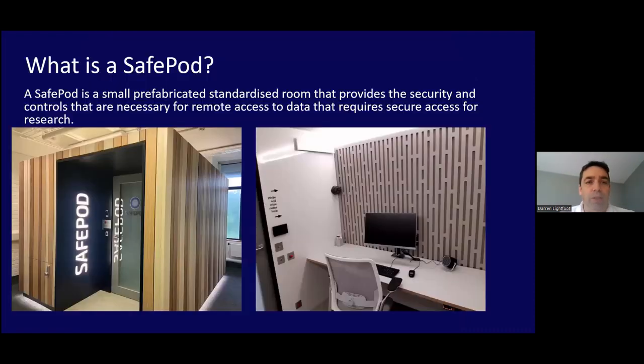A Safe Pod is a small room, about three square meters in width and depth, providing the necessary security controls for remote access to data. Here you can see pictures of the exterior and interior - the exterior comes in brown or silver and grey. All new Safe Pods come with two large screen monitors, and we'll be upgrading the ones that only have one next year.